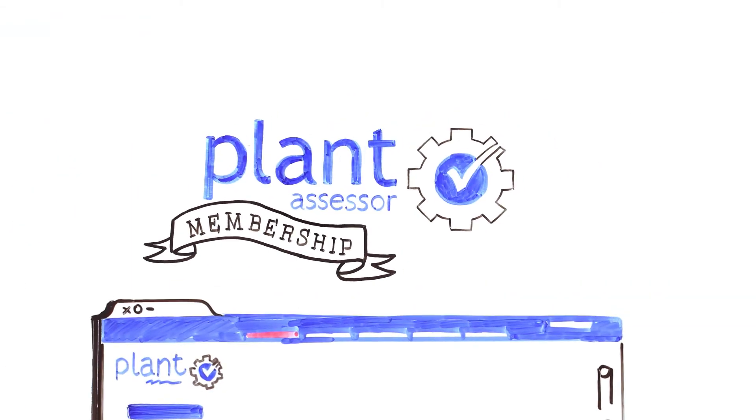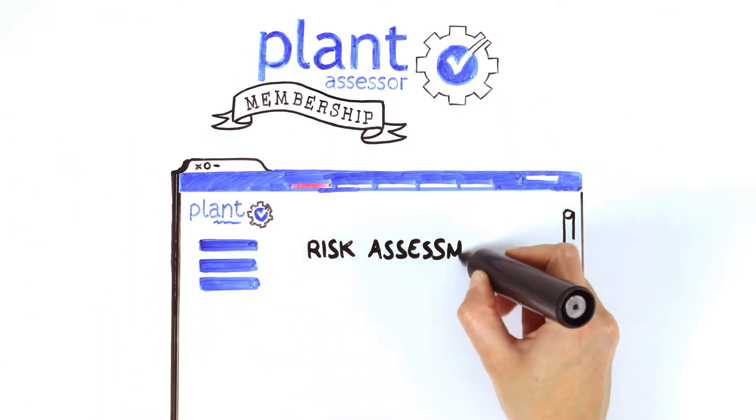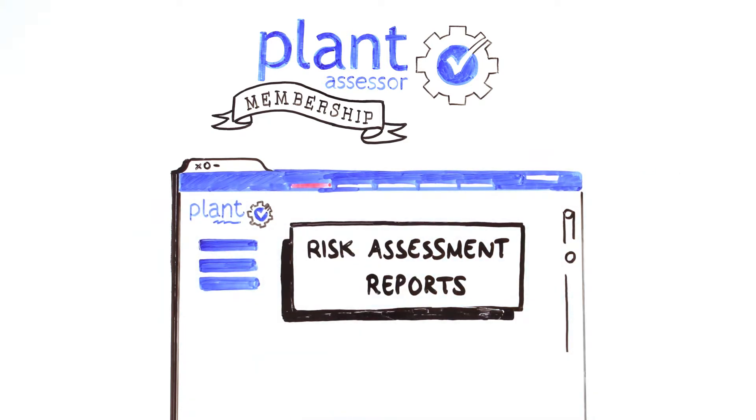As part of this service, you receive a complimentary Plant Assessor membership giving you online access to your risk assessment reports in the world's largest and most comprehensive plant safety management system. Your Plant Assessor membership allows you to manage corrective actions arising from inspections.